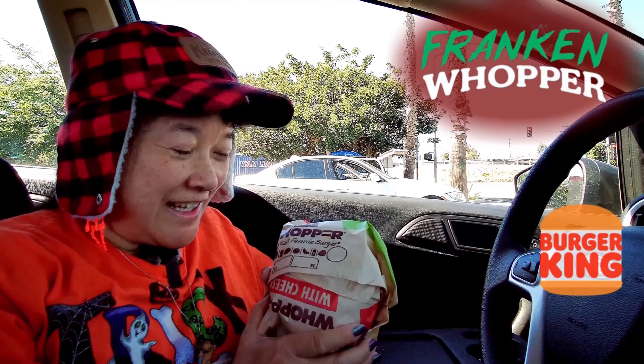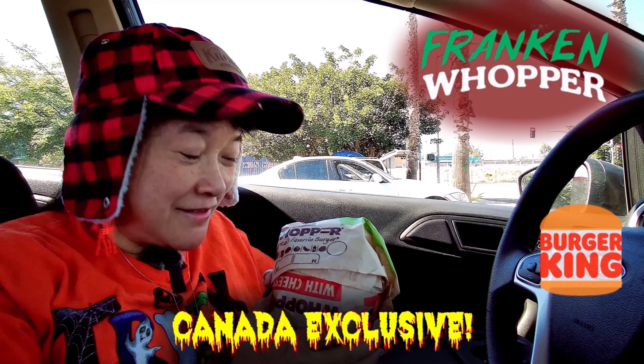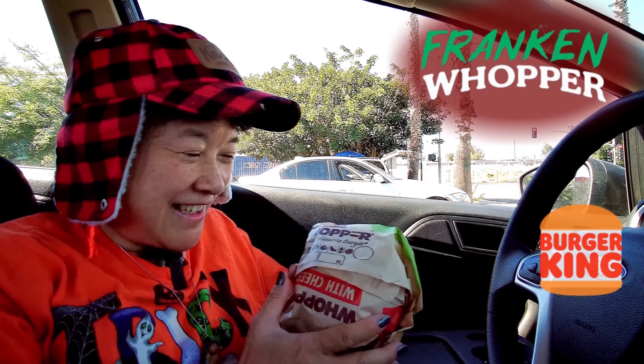Hello. It's a very chilly 32 degrees out here in California — that's 90 degrees for those of us in Southern California. You gotta rush out and get your limited time only sandwich that's come out in Canada from Burger King. You gotta use the BK app to get this Franken Whopper. Let's show you what it looks like here.